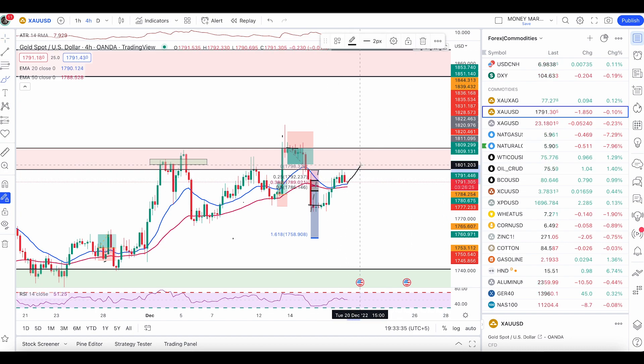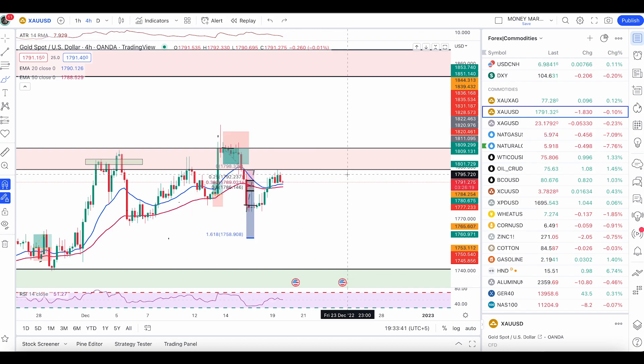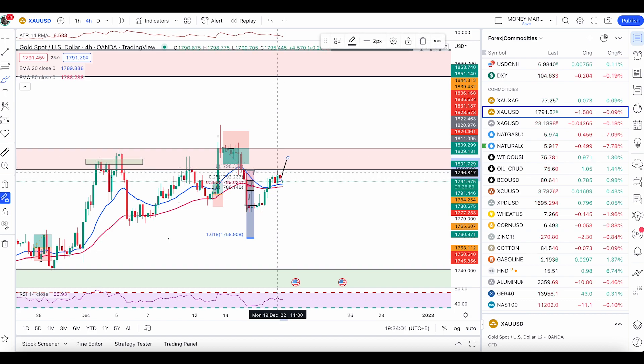Gold is still below the level of resistance and we can still expect some push up and push down. Once we have a hit of this zone with a bearish engulfer, we will take a sell trade. But if I see a few green candles above the 50 EMA followed by a pullback with an engulfer, I will take my buy trade. If we have a push up and then a nice bearish engulfer, then I'll take my sell trade. I'll keep you updated with the moves.